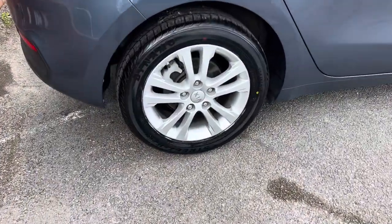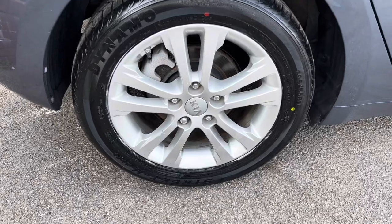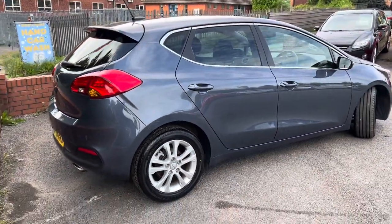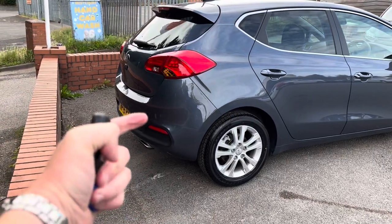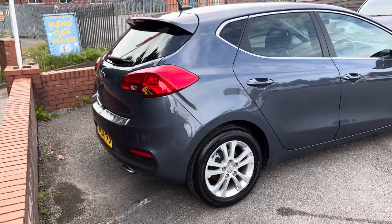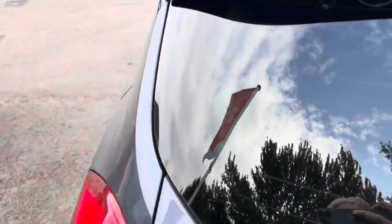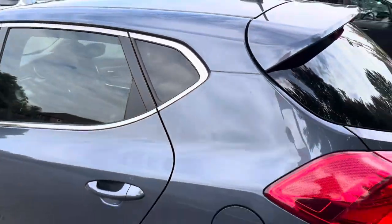There's a brand new tyre on the rear, which you need for the MOT, and again the rear wheel is in lovely condition as well. It's got rear parking sensors, which you might be able to see just there, and it's also got a reversing camera. It comes with two keys.